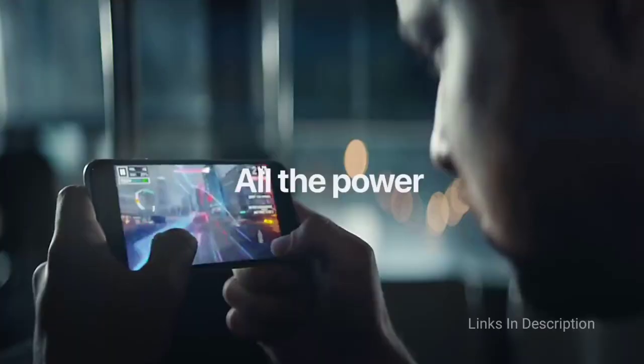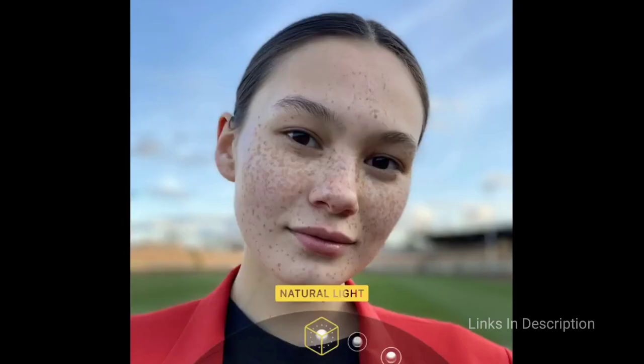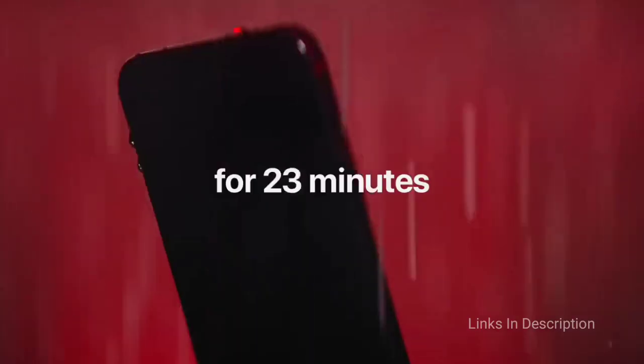The iPhone SE is powered by an A13 Bionic processor, which is a powerful chipset still capable of outperforming far more expensive Android devices. The single rear lens on the iPhone SE also delivers great photos, thanks in no small part to Apple's excellent computational photography.